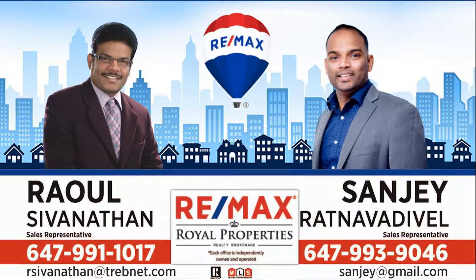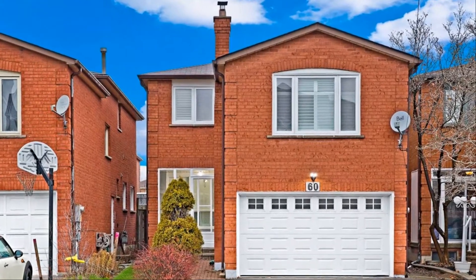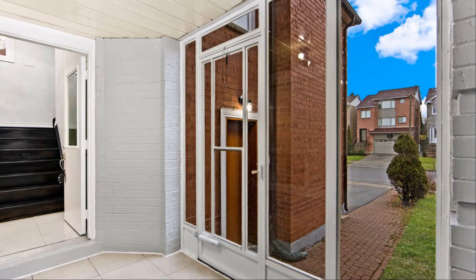Freshly top to bottom renovated family home in Pine Thornhill. Quiet, prestigious location. This bright, well-maintained home features four well-sized bedrooms and a finished basement with separate entrance — including a rec room, kitchen, two bedrooms, and a full bathroom.